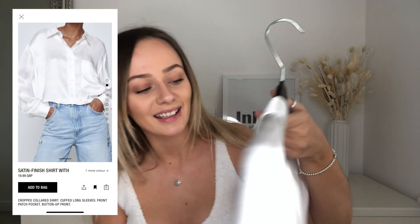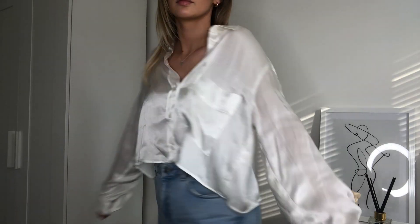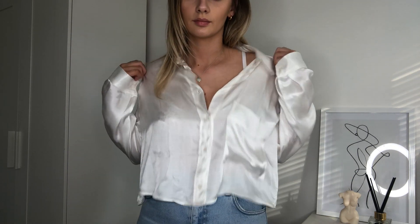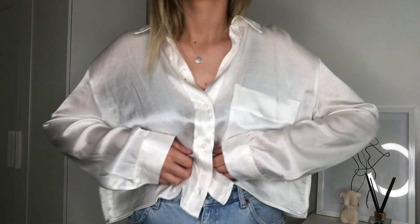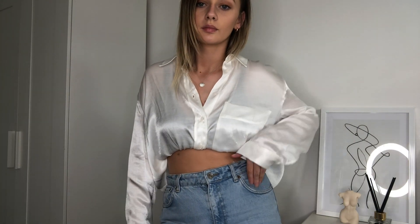My next spring and summer essential is something I've never owned but am really excited about — a really pretty satin shirt from Zara. I saw one like this on Julia Havens's Instagram and she paired it with so many different outfits. You can wear it with jeans, shorts, or a skirt — it's really effortless and classy. It has a lovely shine to it and was only £19.99. I got it in a size medium, which is perfect; it has a nice pocket detail and a cropped length that you can tuck in or leave out. You can also wear it on holiday as it's a thin material.